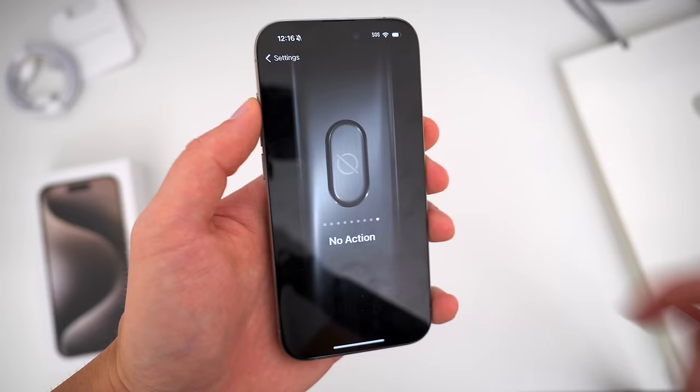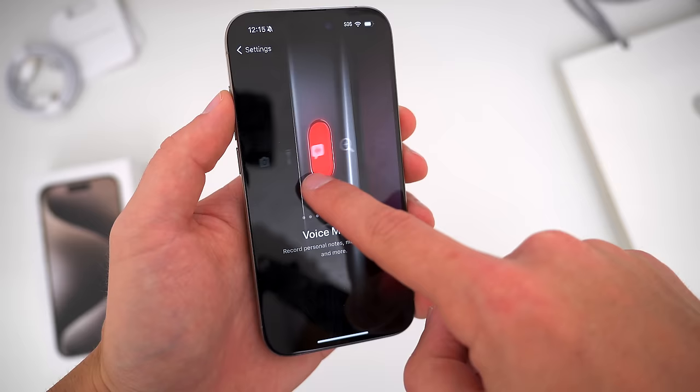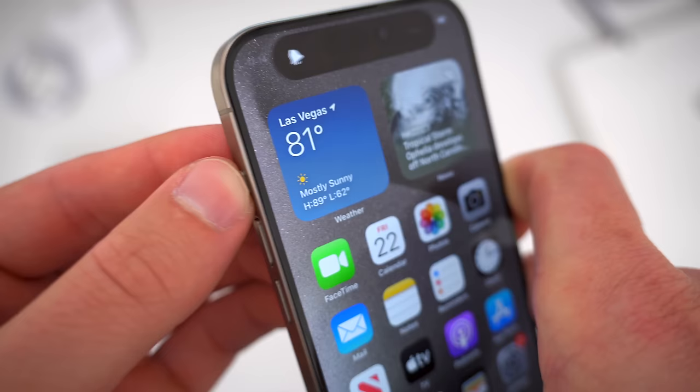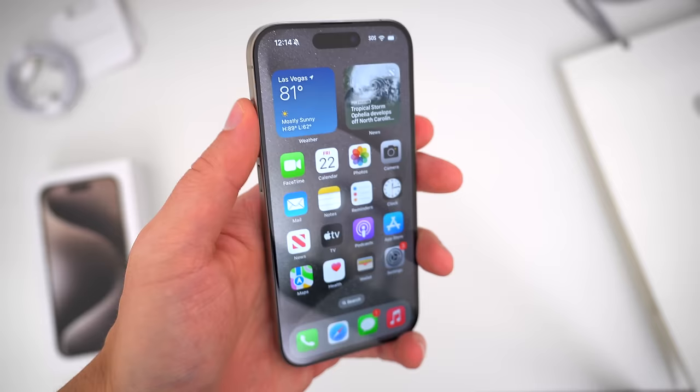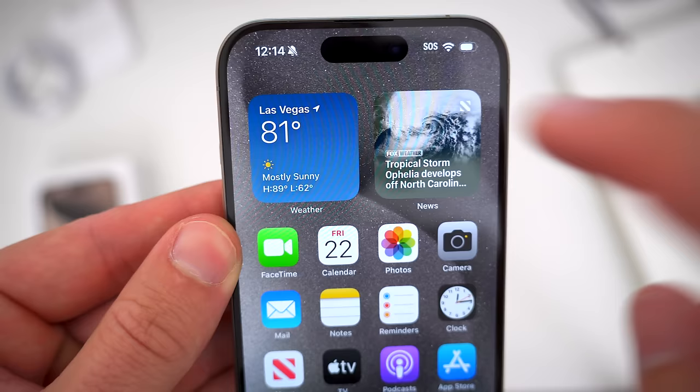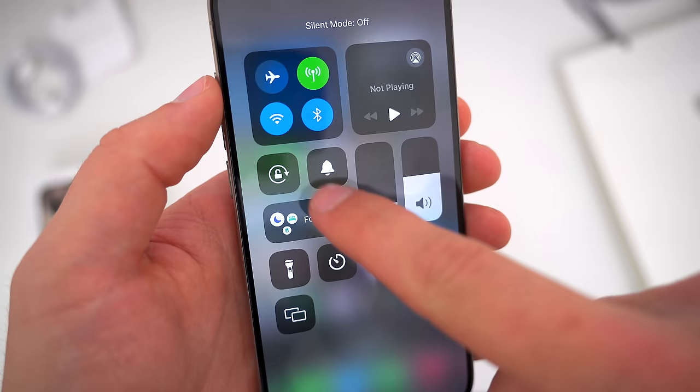As you swipe through this ridiculously over-engineered menu, you can test out the action button as well. I think launching a specific shortcut is probably going to be the most useful and customizable thing to do with this new button, and I'm interested to see what Apple and third-party developers wind up doing with it in future iOS updates. Also, if your action isn't the silent mode toggle anymore, you'll get a new silent mode toggle in Control Center — so look out for that when you need it.